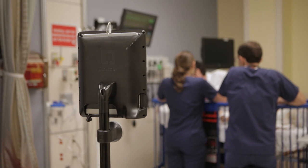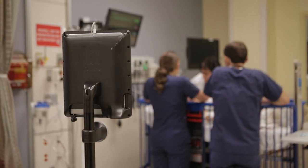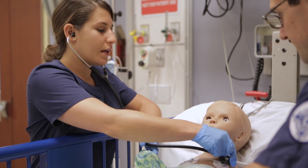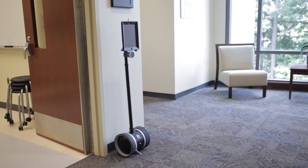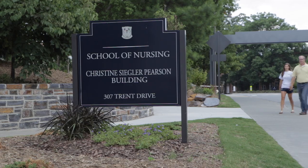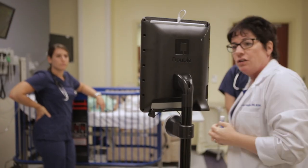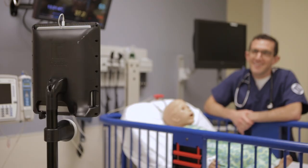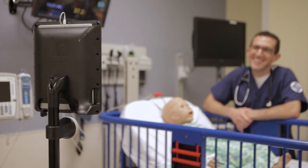They're all 21st century learners, so they love the infusion of innovative technology. As healthcare evolves to integrate telehealth into standard clinical practice, our educational offerings also have to evolve to meet those needs. So here at the Duke University School of Nursing we are integrating telehealth technology into our educational offerings so that as our students graduate they are comfortable using this 21st century technology.